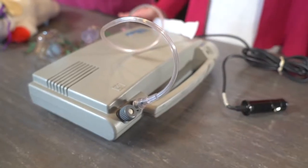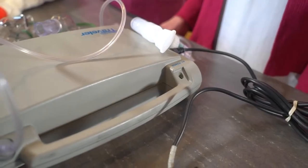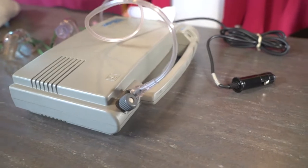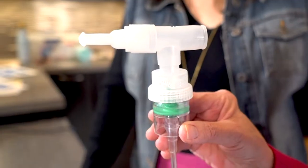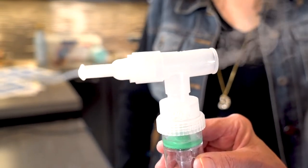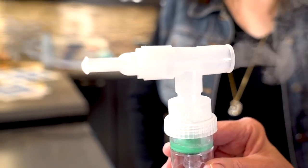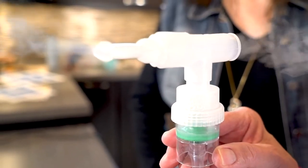The machines are all different shapes and sizes. There are some that are small enough to fit in your purse. They are oftentimes very well reimbursed by insurance companies. The mist created with the nebulizer is something that an individual would breathe in slowly and deeply while sitting upright for usually about 10 minutes.